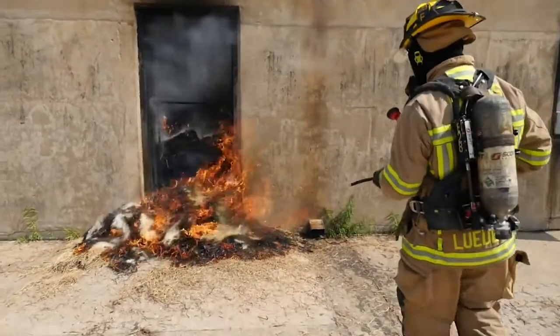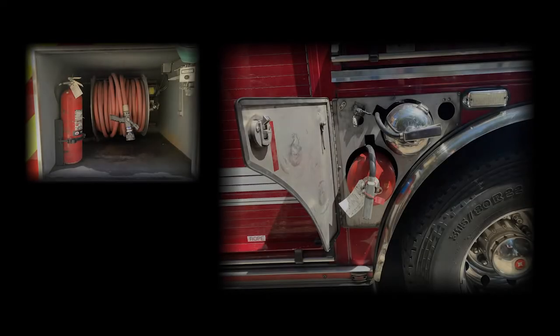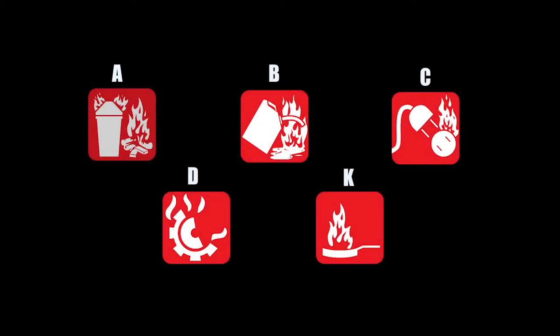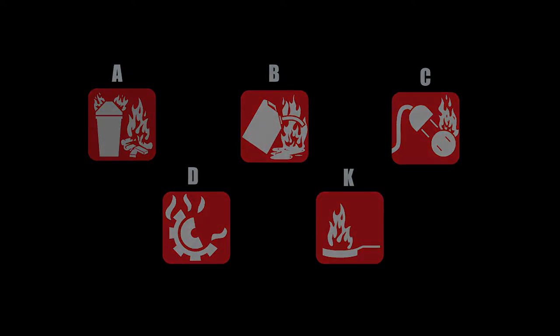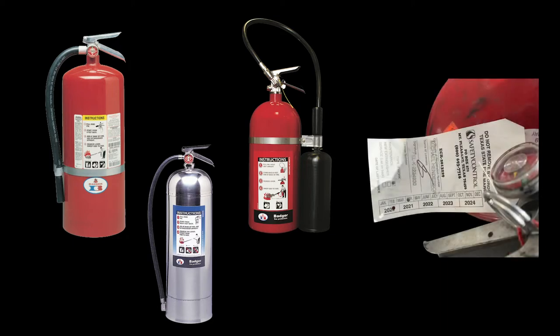In this lesson, we will go over when to use portable fire extinguishers in fire incidents, the types of fire extinguishers DFR carries in their apparatus as required by NFPA standards, the different classifications of fires, and choosing the correct fire extinguisher as well as the maintenance and inspection of these appliances.